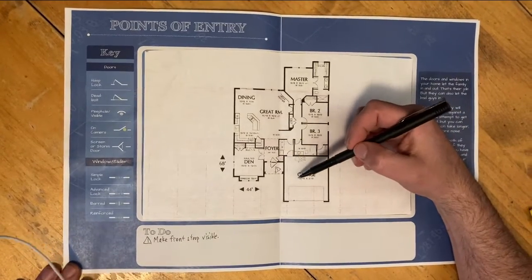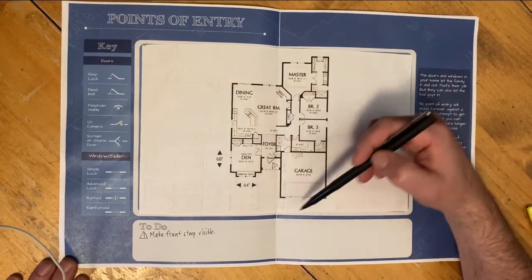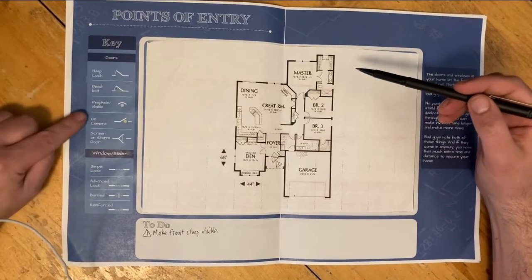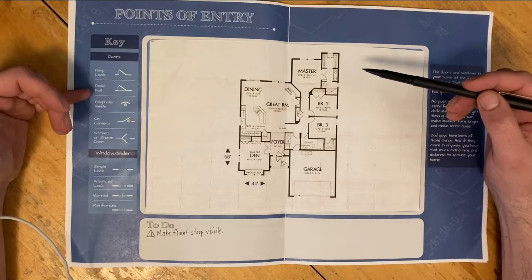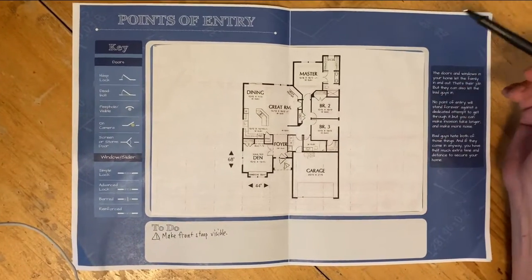Then we'll go around to the other doors in the house. In this particular case there are no other regular exterior doors. But if there were, we might have marked whether they were on camera, whether they had a peephole, if they had a deadbolt lock or a regular hasp lock or screen door — we would have marked each of them appropriately.